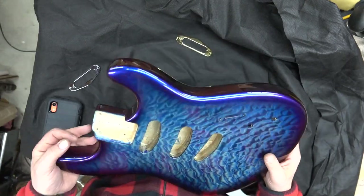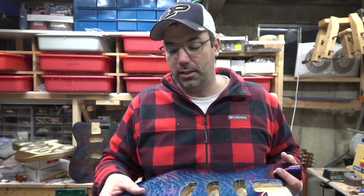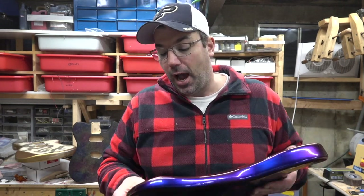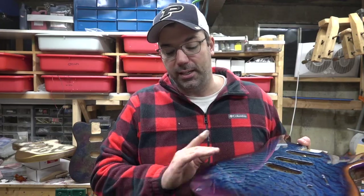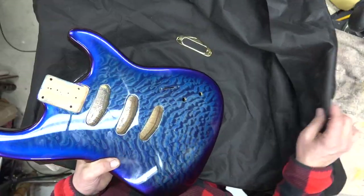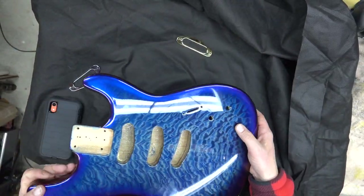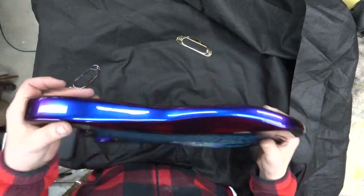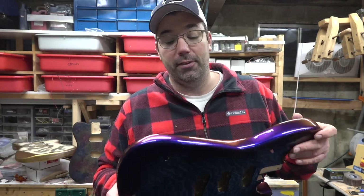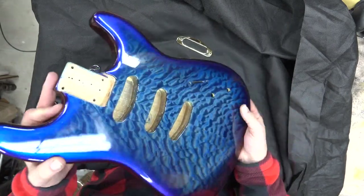Adrian sent me a couple pics and said he could do this finish which is like a purple-blue chameleon look, and I have to tell you this is one of the coolest finishes I have ever seen. He bent the wood over the side and just faded it perfectly. FedEx actually stepped on the box and indented it on the way back to me, but this is one of the most unique finishes I have ever seen. It is beautiful — the purple and blue color change looks outstanding.